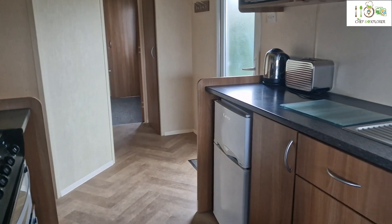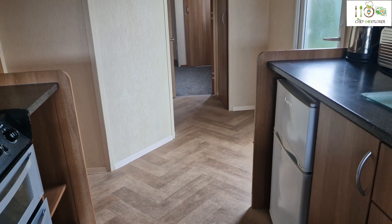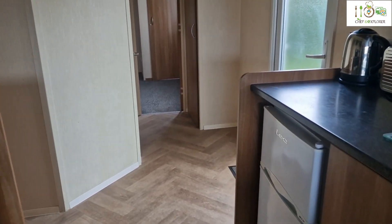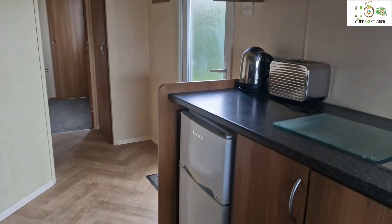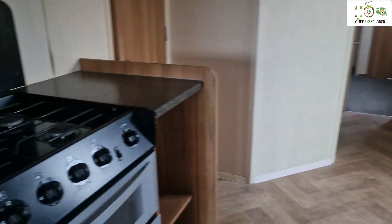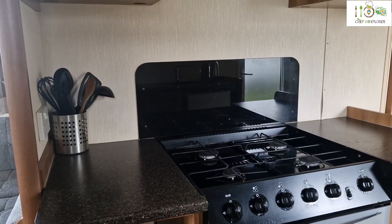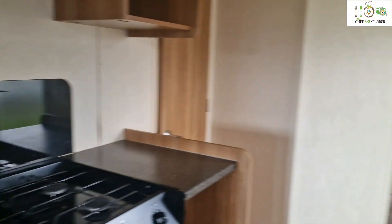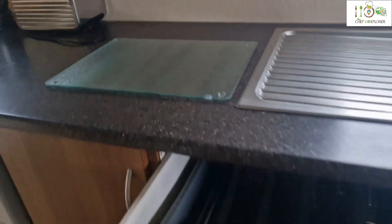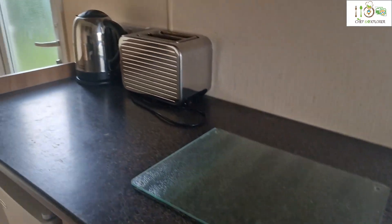I think the fridge freezer is the only problem I have, because when you're so far out from civilization you really want a good size fridge freezer, especially when you're here for a week. But we'll see how we can manage. Otherwise, it's been cleaned really nicely, although it was missing the cleaning seal. I think there are enough pots, pans, crockery, and everything here, so you don't have to worry about bringing anything.